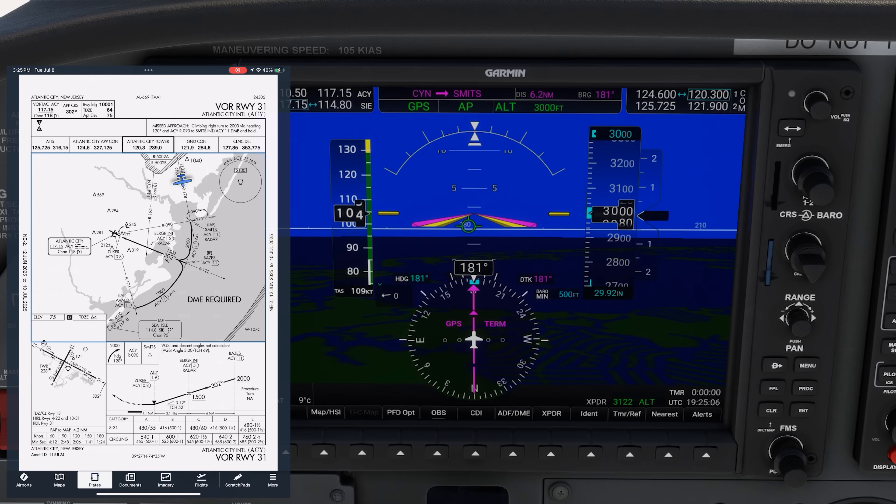Typically, the G1000 will auto-load the primary NAVAID onto NAV1 when we load the approach — and there it is, 117.15. The CIL VOR is on NAV2, but we don't need this for the approach. We're going back to Smits on the missed approach for the hold, which is 11 DME on the 090 radial from Atlantic City. We could also identify Smits on the 178 radial from the CIL Vortac, but we don't need that.